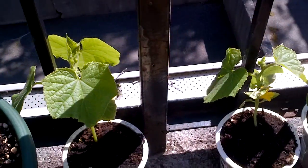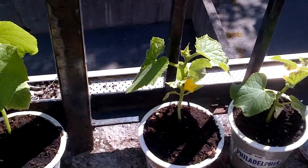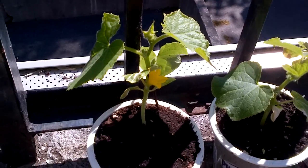Right here I've got some cucumbers. I grew all of these from seed just within the past month or so. This one here — wow — it's even growing a flower already.